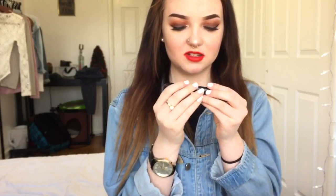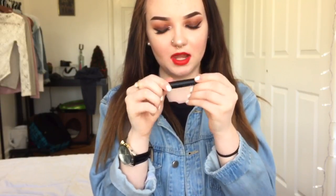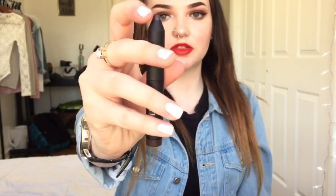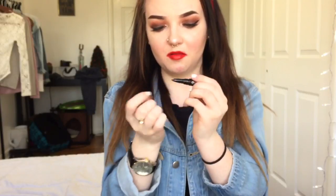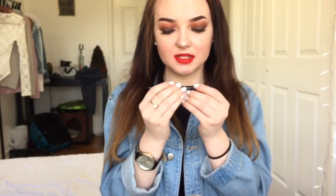The next thing is this Tressa Brow Pencil in the shade Espresso. You open it and it has this weird tip. I already swatched it — it's not very pigmented; you have to keep brushing it on. I'll try it out. I'm not really into brow pencils, but I'll give it a shot.